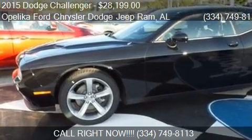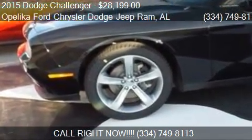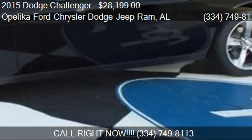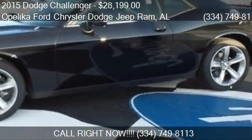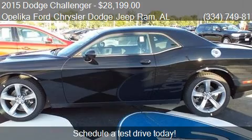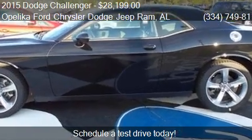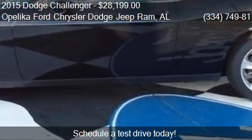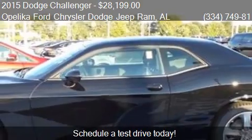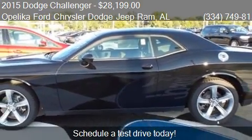This 2015 Dodge Challenger is offered by Opelika Ford Chrysler Dodge Jeep Ram. Priced at $28,199, this Challenger is ready to sell. This 2015 Dodge Challenger has just over 14 miles.